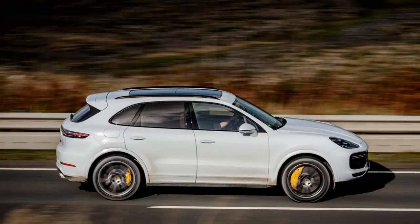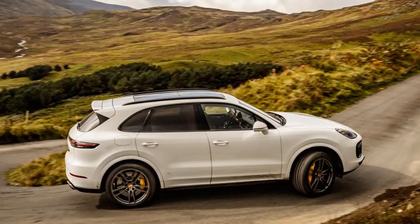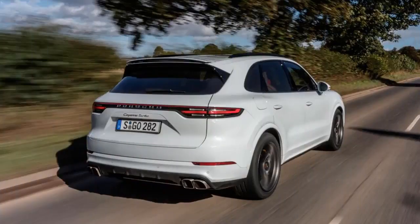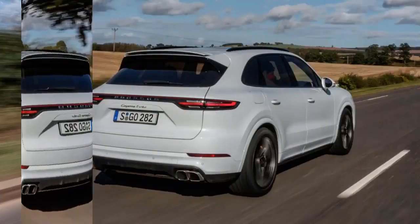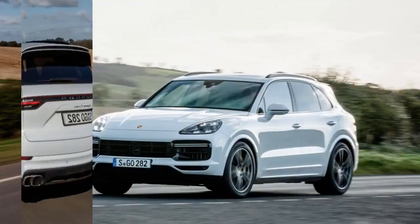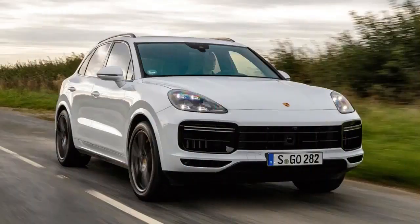Inside, the changes have been even more profound, and the new interior has clearly been inspired by that in the latest Panamera saloon, although it's definitely been configured around the driver. There's a wide, low-profile dashboard with a big 12-inch touchscreen at its centre, while the multifunction steering wheel sits in front of a classic Porsche instrument binnacle. The large central rev counter is still present, but a pair of high-resolution displays flanking it can be configured by the driver to display instruments, maps or other info.